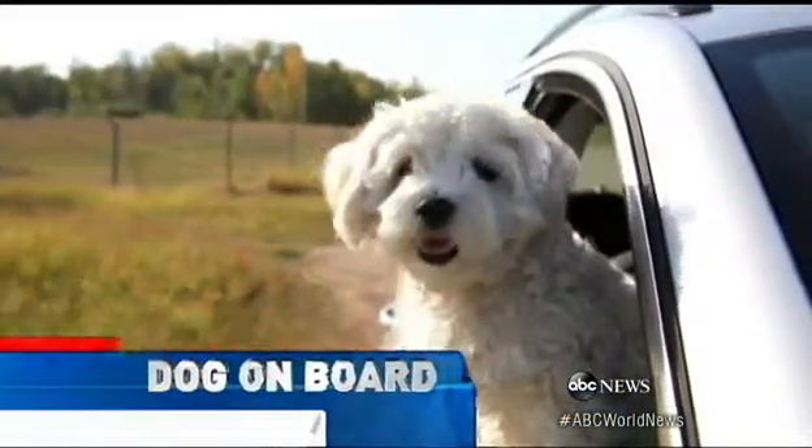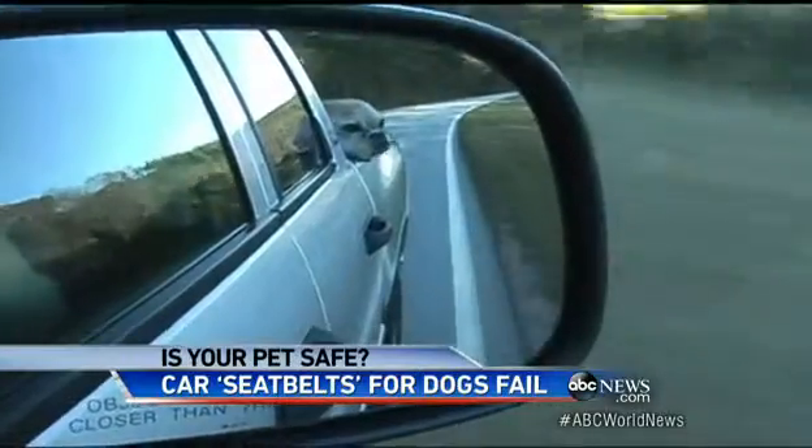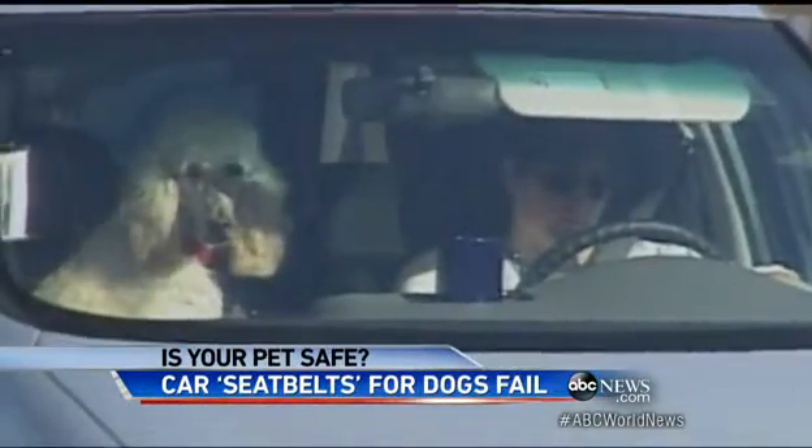There isn't a lot that makes a dog happier than lapping up the wind out a car window. More and more owners, though, worried about their pet safety are using restraints. But are they safe?